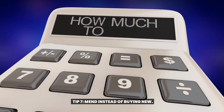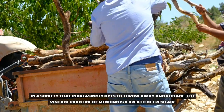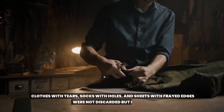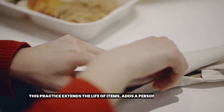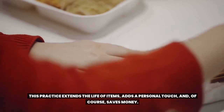Tip 7: Mend Instead of Buying New. In a society that increasingly opts to throw away and replace, the vintage practice of mending is a breath of fresh air. Clothes with tears, socks with holes, and sheets with frayed edges were not discarded, but repaired. This practice extends the life of items, adds a personal touch, and of course saves money.